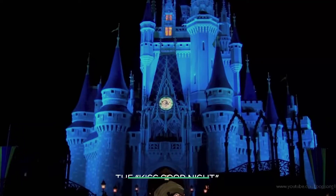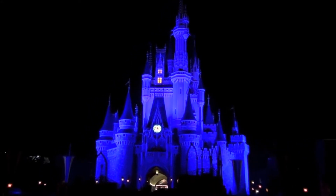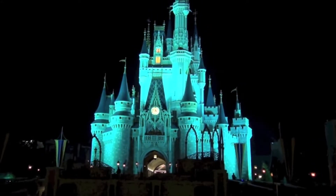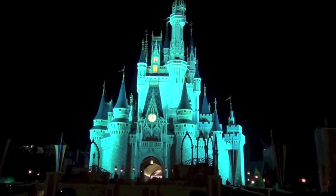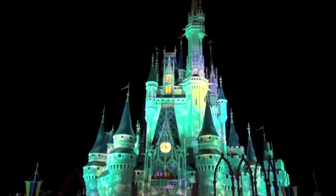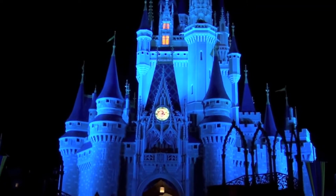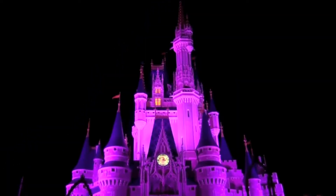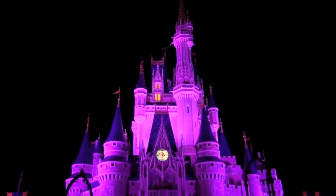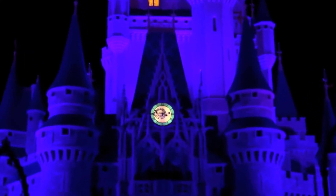The Kiss Goodnight. When the park is mostly empty, Cinderella's Castle illuminates one final time for the evening while 'When You Wish Upon a Star' plays in the background. The announcement goes: 'Ladies and gentlemen, boys and girls, on behalf of everyone here at the Magic Kingdom, we thank you for joining us today for a magic gathering of family, friends, fun, and fantasy. We hope your magical journey with us has created wonderful memories that will last a lifetime.' This same Kiss Goodnight message is played every night before the last guests leave the park.